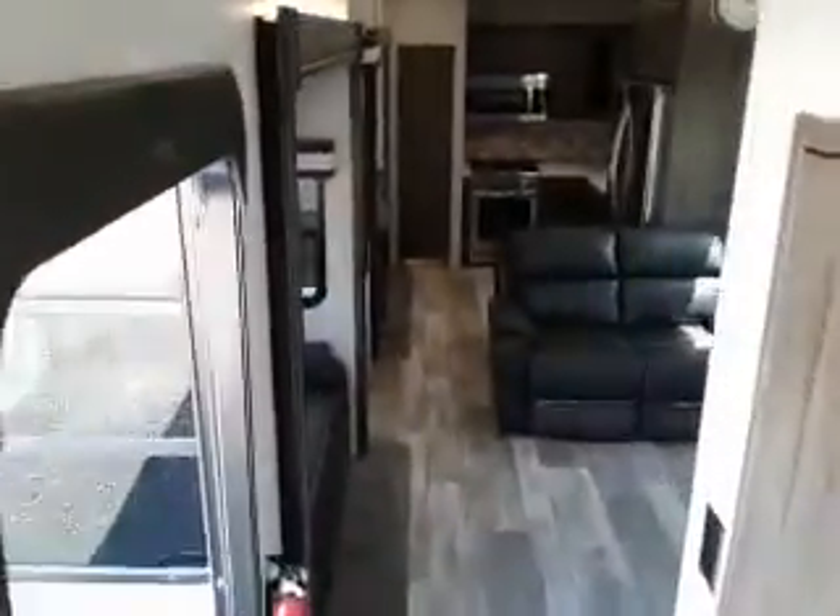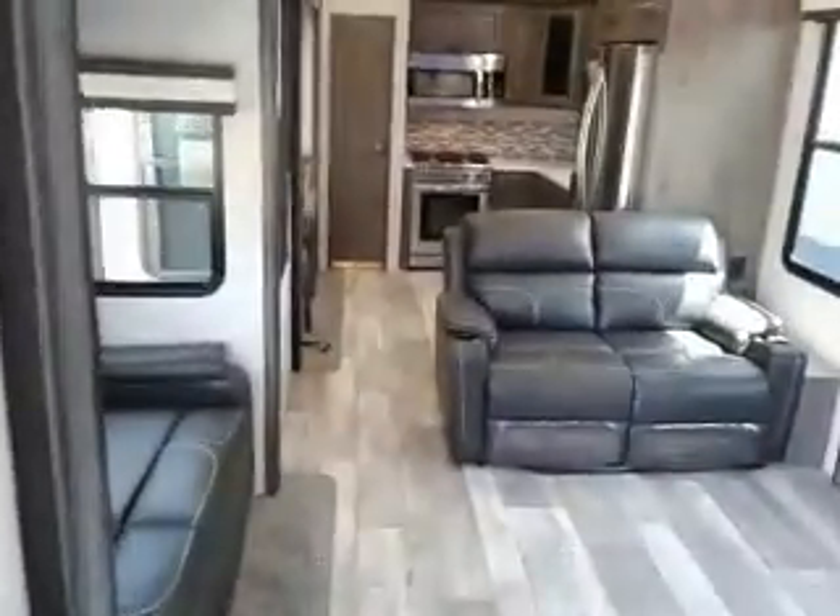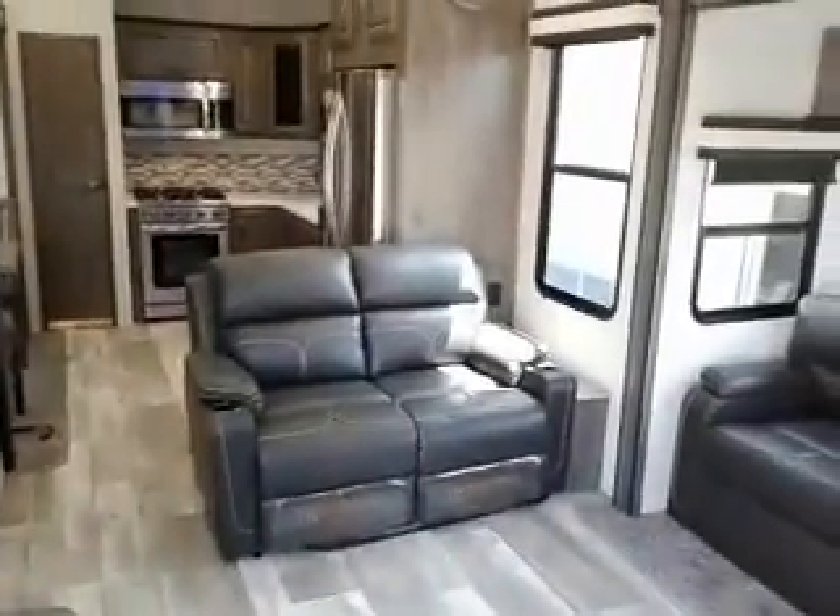This is Tim with Friendship RV with the 2021 Sandpiper 39 BARK. Thank you.